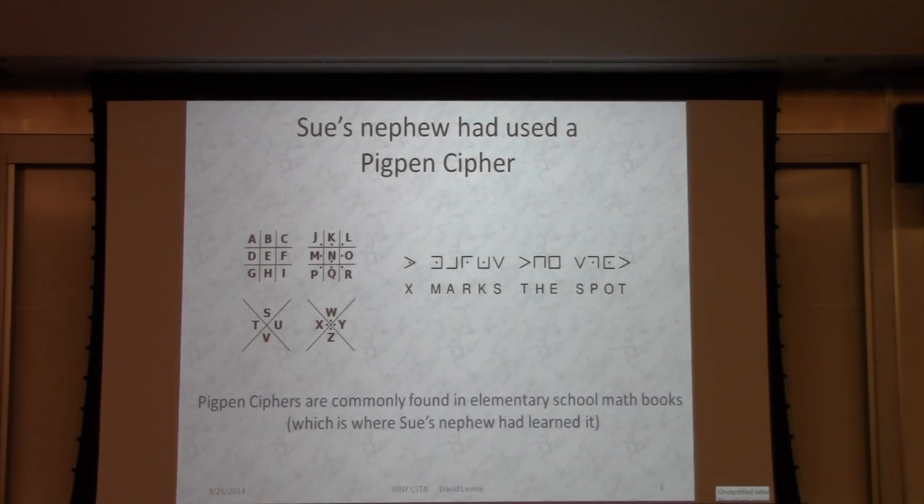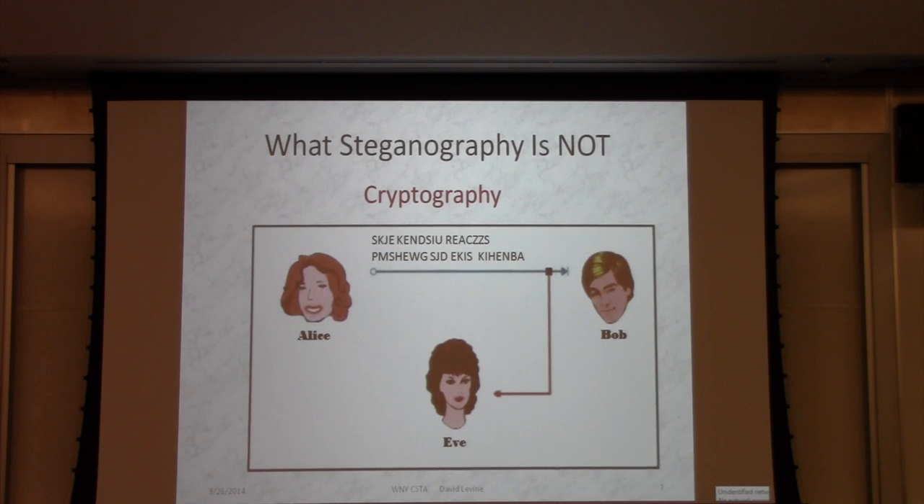You would think that somewhere in the investigation process, when they discovered the content of the message, somebody would have done something sensible, but no. So what steganography is not: Alice and Bob want to send a message, and Eve the eavesdropper is going to listen in. If Alice sends a message to Bob in code and Eve hears this, depending upon the security of the code, Eve may or may not be able to crack it. But at the very least, Eve knows that Alice is sending something to Bob that the two of them think needs to be secure — so they're clearly hiding something.